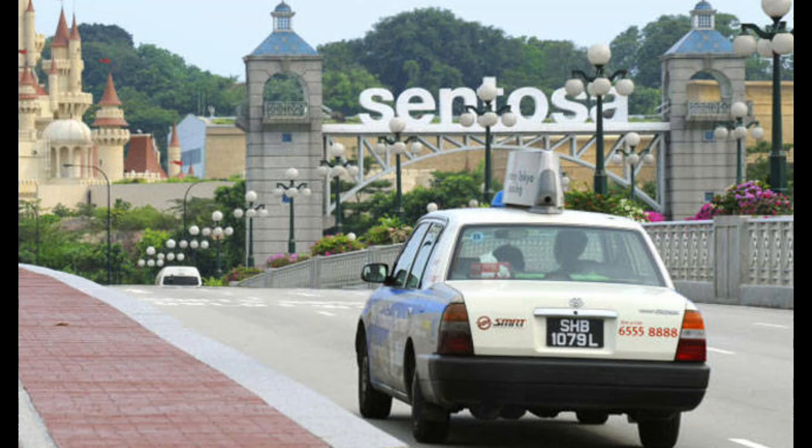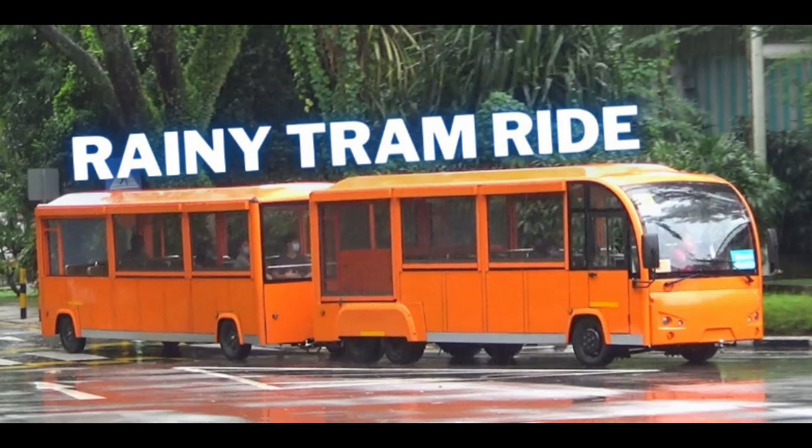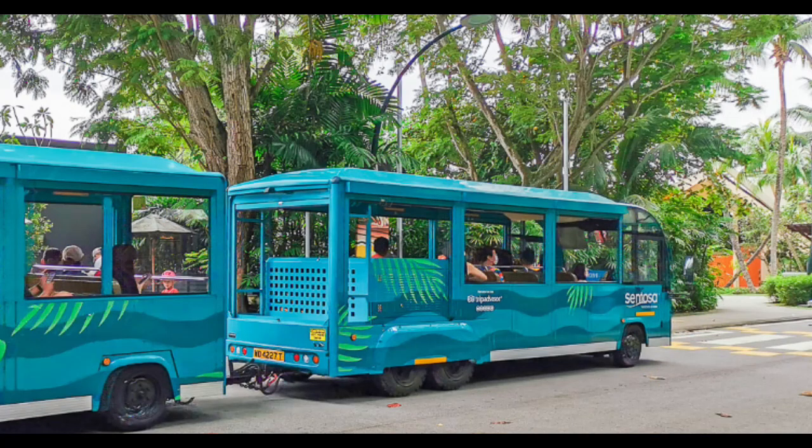For those driving to Sentosa, there's a vehicular entry fee charged per car, typically around SGD 2 to SGD 7 depending on the time of day and whether it's a weekday or weekend public holiday. Once on Sentosa Island, you can easily navigate around using the complimentary Sentosa Express, which runs within the island, or hop on the efficient tram services to reach different attractions and beaches. These transportation options make accessing Sentosa Island convenient and hassle-free.